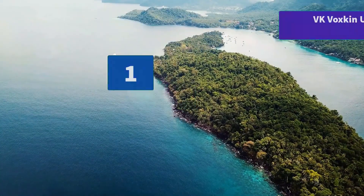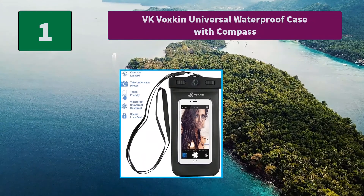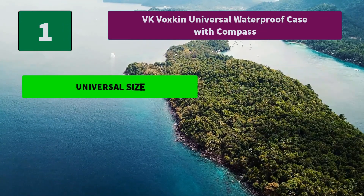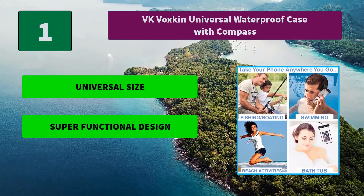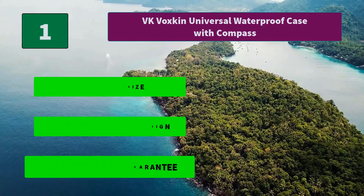Number 1: VK Voxkin Universal Waterproof Case with Compass. The Voxkin Universal Waterproof Phone Bag keeps your precious phone 100% safe from water. It floats in water as it's buoyant, and comes with a compass lanyard. Main features: universal size, super functional design, 100% money-back guarantee.